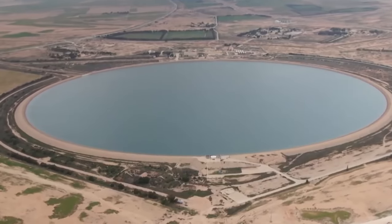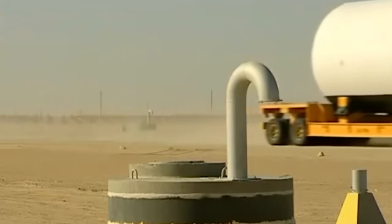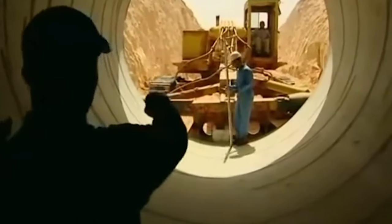An astonishing 2 million cubic meters of water flows in every day. Libya invested $14 billion to achieve the first stage, funding primarily from oil revenues. One unique aspect of this project was that it was entirely self-funded, without relying on loans from international institutions.